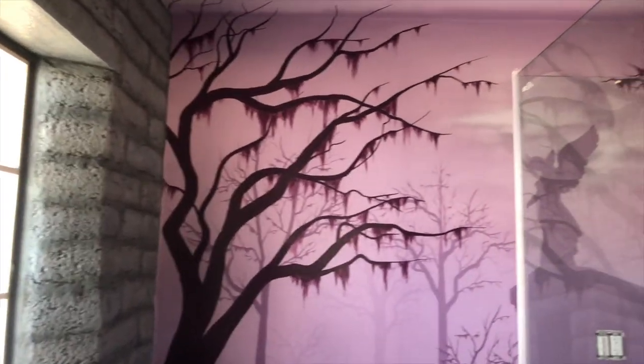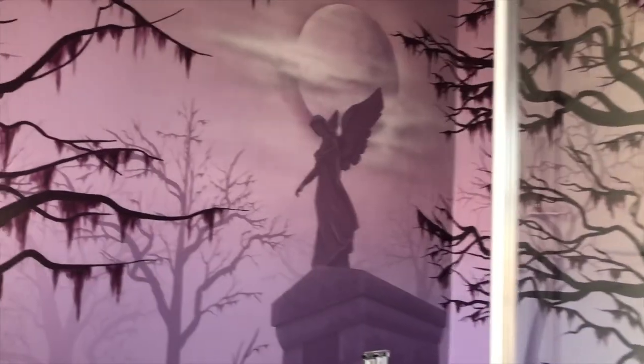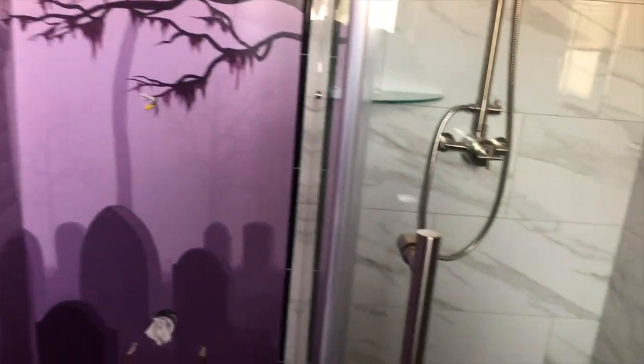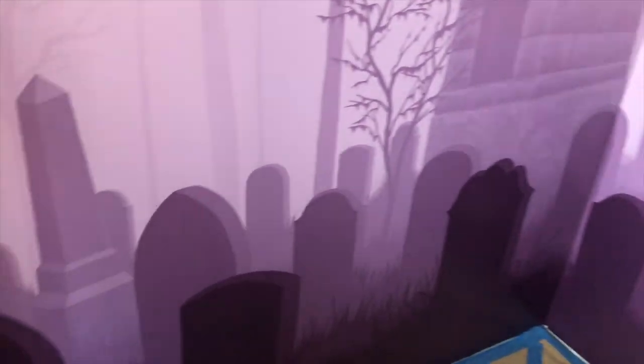Now we have to wait for it to cure completely before sealing it — it's supposed to cure for about a month, so we'll get to that pretty soon. In the meantime there's a lot of work to do on the window and the door. Don't forget to subscribe if you haven't already so you can see what else we have planned for this tiny bathroom. Thanks for watching and see you next week!